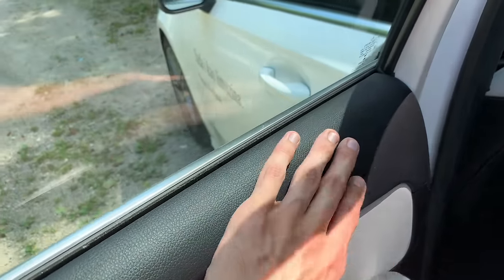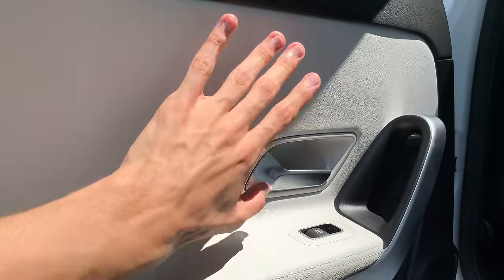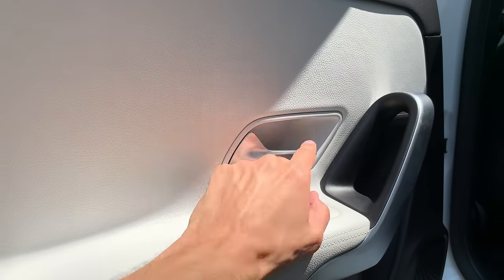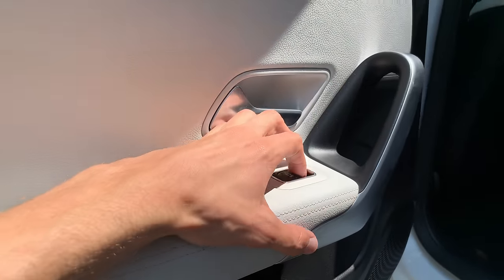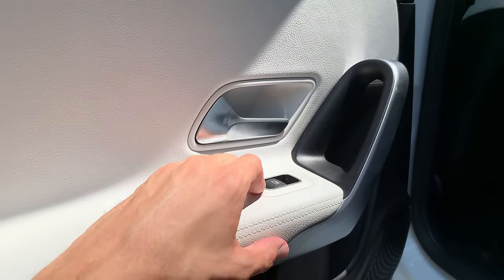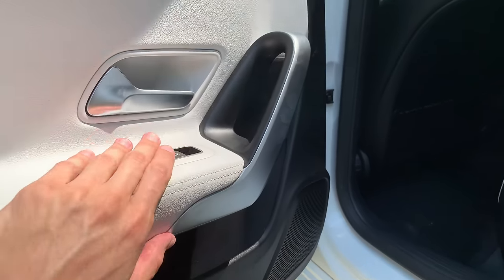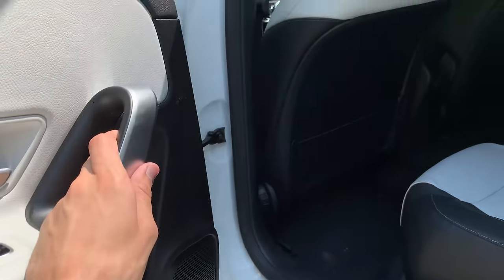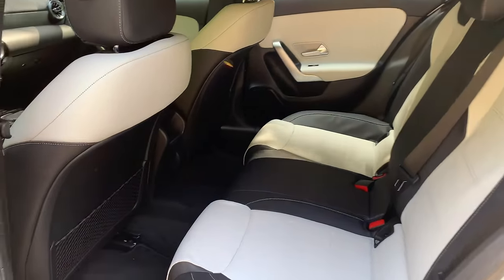Inside the rear door you have leatherette — so this is vegan leather. Really soft and nice; no animals were hurt. You really don't feel the difference except there's no special smell, and I kind of support that. You have some aluminum trim here — actually this is plastic — and plastic buttons, which are hard plastic, cheap but robust.